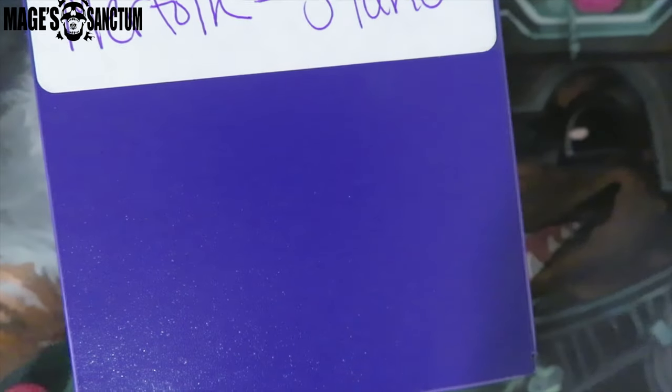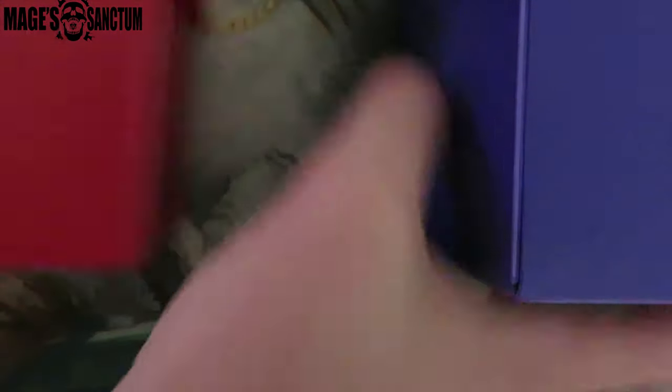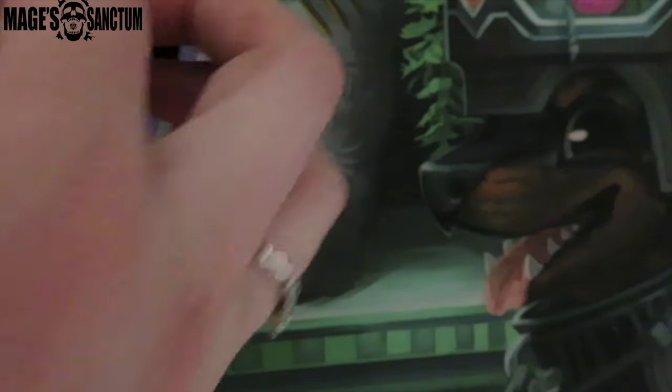I really like these Ultra Pro deck boxes. Let me show you an older one — these are what the older ones look like. They have Ultra Pro on the top, and it's basically the same thing but the material is a little bit nicer. I like that the Ultra Pro logo is the same color, and I got this in a really pretty purple color. This is for Merfolk. They come with a little card insert thing. I really like how they reformatted these — I think they look really good.